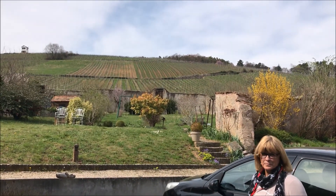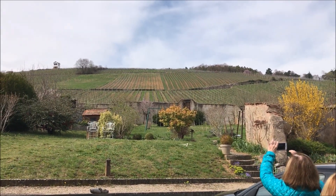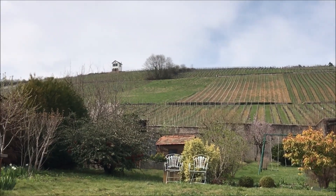It's called the Grand Cru Kirchberg de Barr. In Alsace, we have 51 best places like this — very steep places, very sunny places.